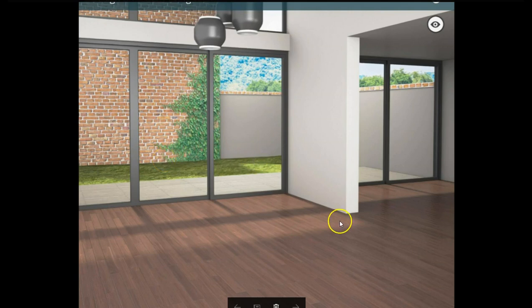It looks like a schoolhouse or something. Anyways, I do like the room though. I love all these windows allowing the sunlight to come in. I like how it shows that in here — very cool.